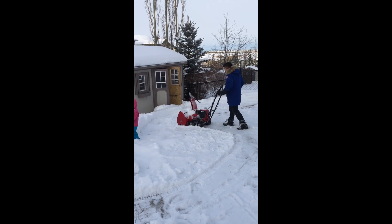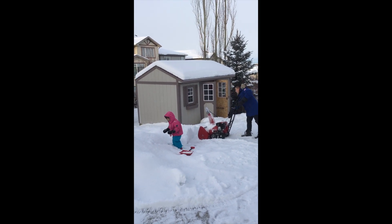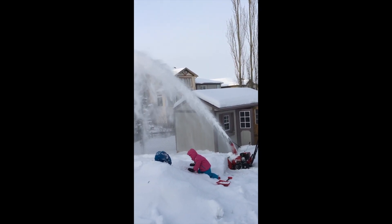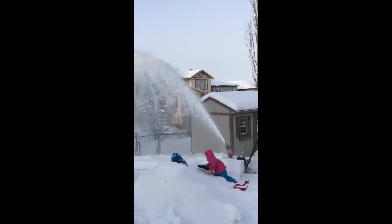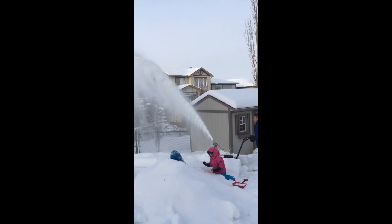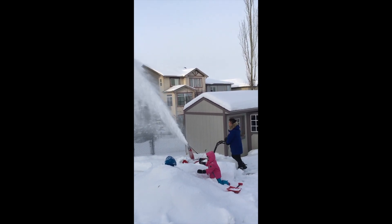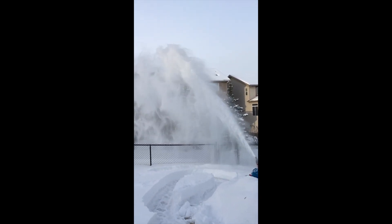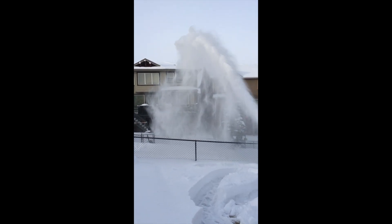Oh, thank you! Come on, come on, come on.